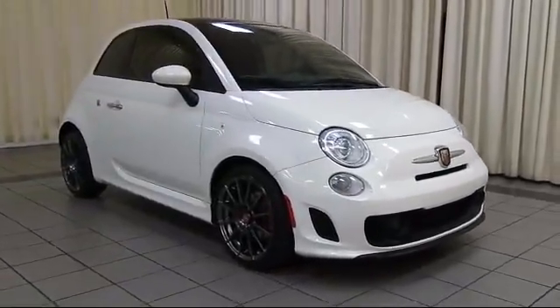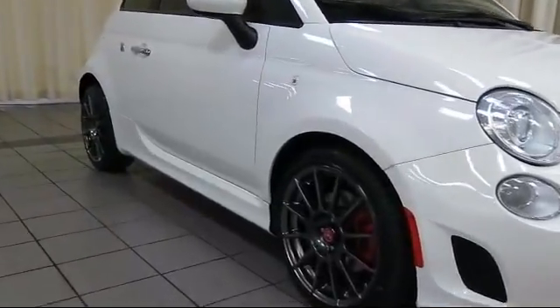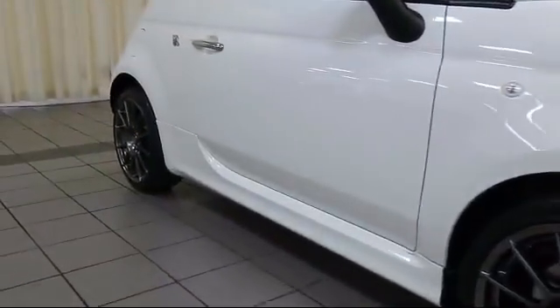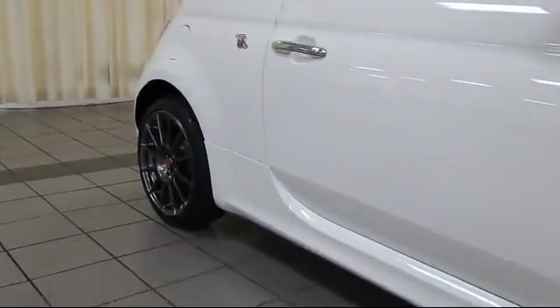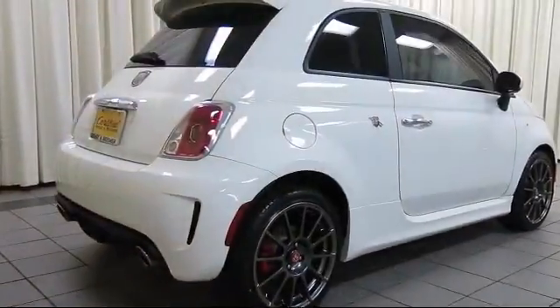keyless entry, power sunroof, air conditioning, traction control, CD player, fog lights, side airbags, power windows, anti-lock braking, and has less than 30,000 miles on the odometer.